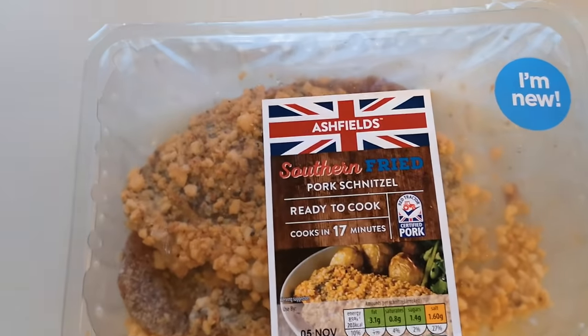Well, how are we doing out there? I hope you're all absolutely spot-on and thank you very much for watching this video. I've been shopping — I've been to Aldi. Come and have a look at what I bought.